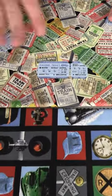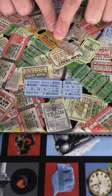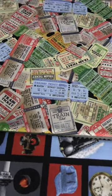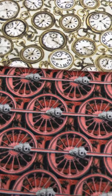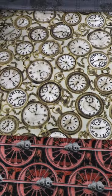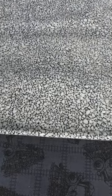Here we have the train tickets — really cool. We have the wheels for the trains, which makes kind of a stripe. Then there are nice clocks on a gold color, very nice. Then a tone-on-tone with a sketch of the train on top of different train tracks on a black ground. And we finish it off with that gravel, just for some quiet on any of the quilt projects that you make. That is On the Right Track by Larry Grossman.